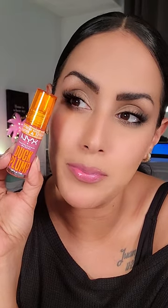I've seen all the ads on the NYX Duck Plump. I decided to snag it. Oh my goodness. I only got the one. I need to get several more.